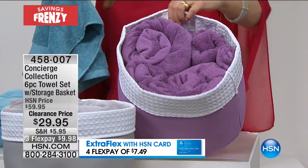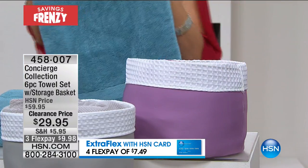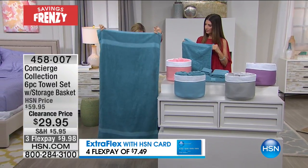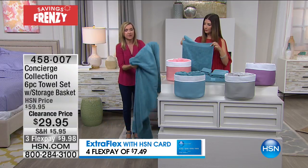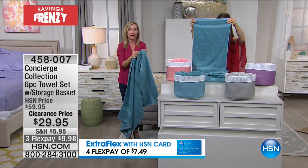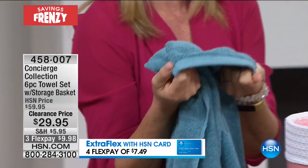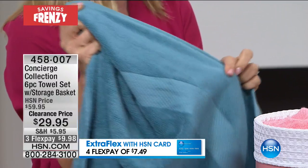These are big towels — these are oversized. They're 30 by 56 inches, so they're longer than your standard, which is 27 by 52. You can see these are big. You're getting two of these. They're looped on both sides and they're bound around the edges.